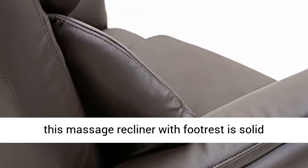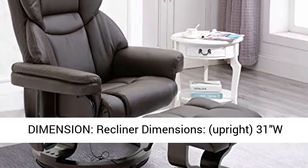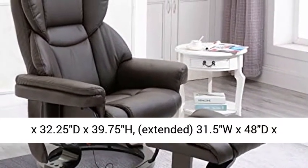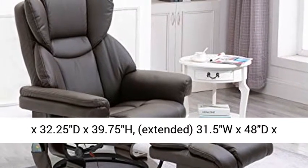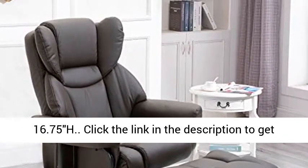Recliner dimensions — upright: 31W x 32.25D x 39.75H inches; extended: 31.5W x 48D x 37.5H inches. Footrest dimension: 19W x 16.5D x 16.75H inches.